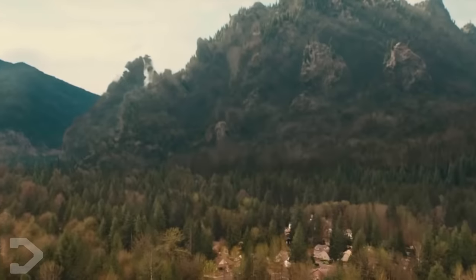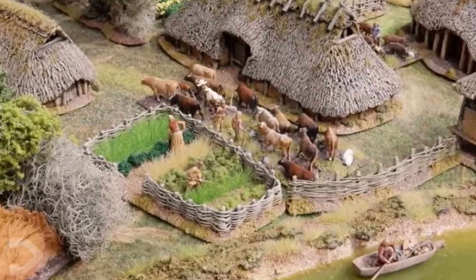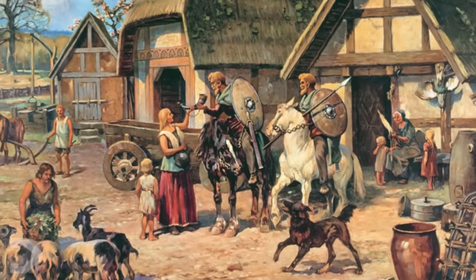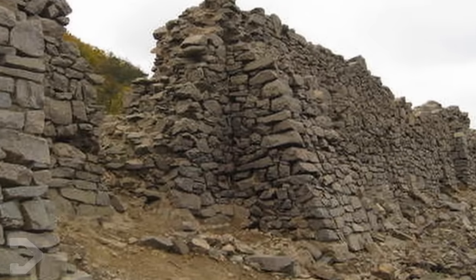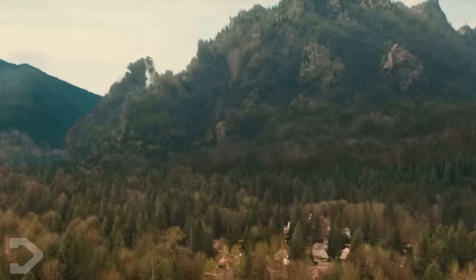Legend has it that the resting place of Methuselah in Munich was once the location of a medieval village. Within the book version of King of the Monsters, a man tells a story where a traveler from these times left this village for some time, and upon returning, where the village once was, now a mountain took its place. This mountain was Methuselah.